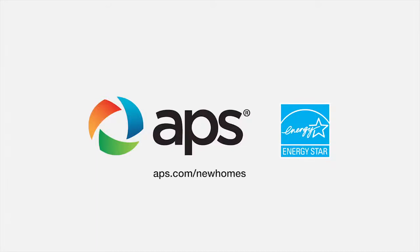The following segment is brought to you by APS Energy Star Homes program. To find your new home, go to APS.com forward slash new homes.